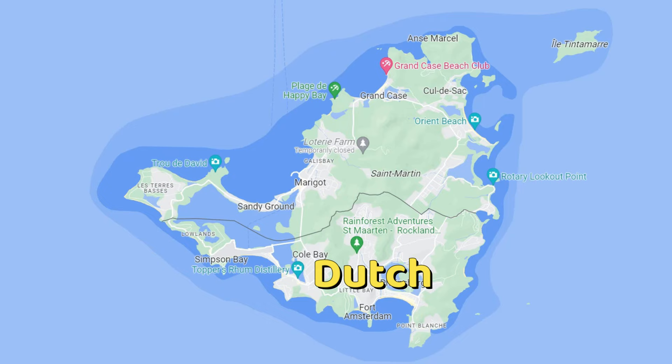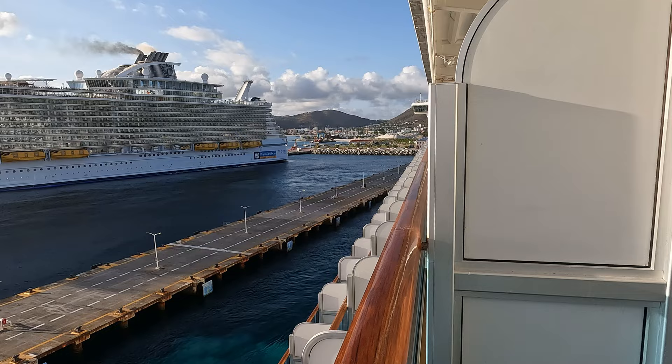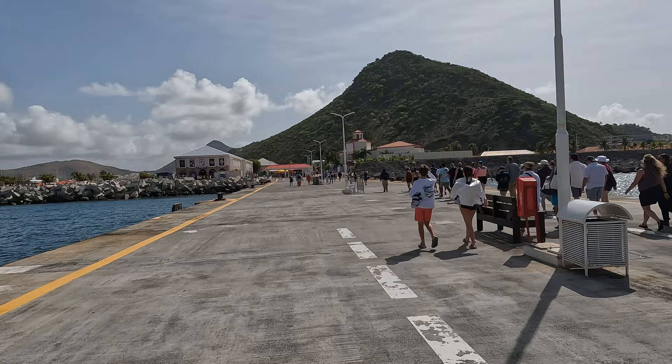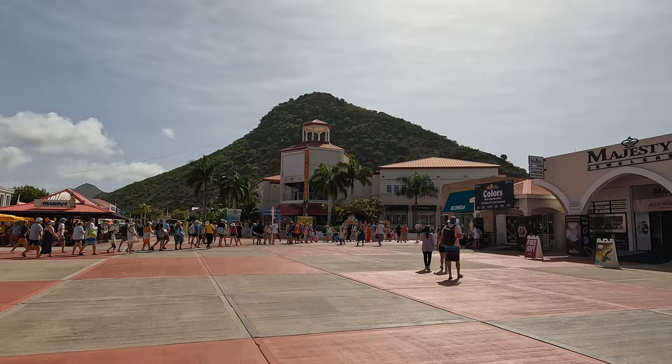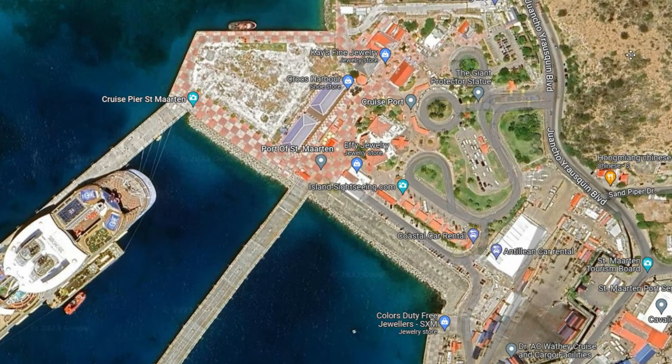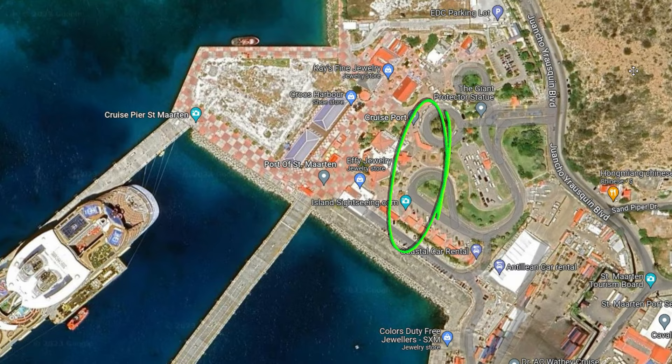If your cruise port is in Phillipsburg, that is located on the Dutch side of the island. When you first get off the ship, you will arrive in the port area of Phillipsburg. If you have an excursion booked, follow the directions listed on the information that you received. If it tells you to meet up at the port pickup area, that is located over here in this area. They have a couple of different pickup areas, so watch for the numbers to find the area that you are supposed to be in.